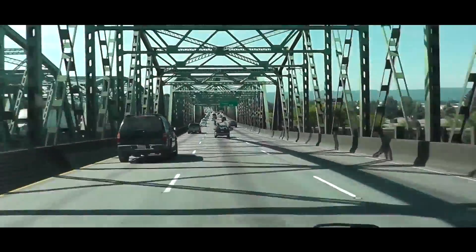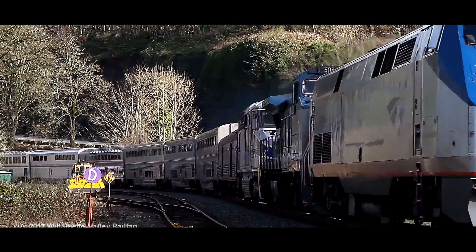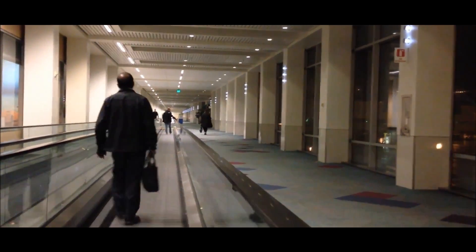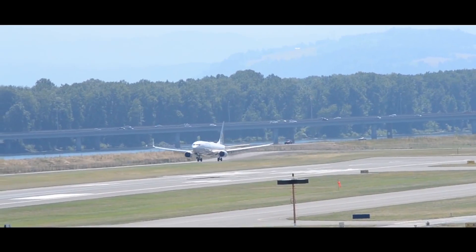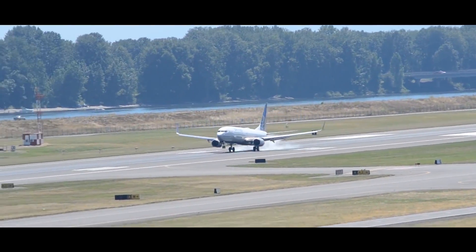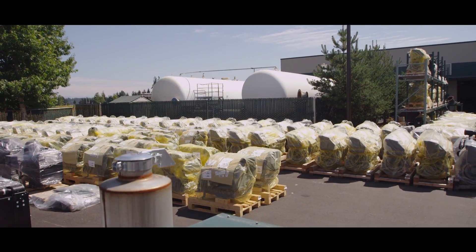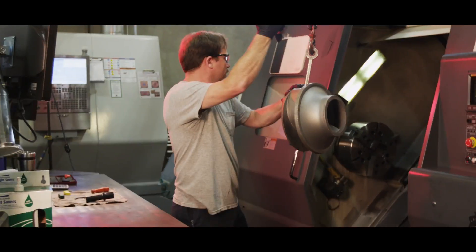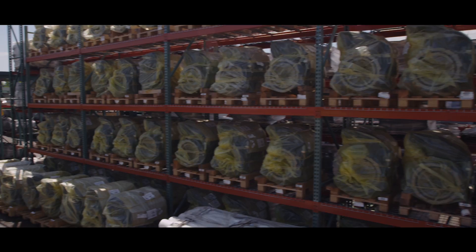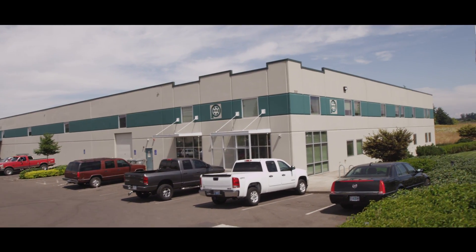Easy access via Interstate 5 and I-205 to Portland International Airport, the Port of Portland, and downtown Portland are among the many factors attracting new small and mid-sized industrial businesses to Canby. Pioneer Pump manufactures specialized pumps that are used in major operations worldwide, and company managers say the location and workforce options are ideal for this growing company.